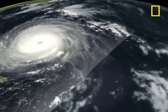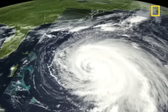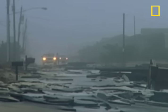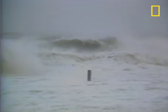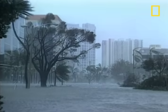Most of these storms spin out over the open sea. But in an average year, two or three will strike the mainland of North America. And when they do, the damage can be catastrophic. Most dangerous is the storm surge, a wall of water that sweeps across the coastline where a hurricane makes landfall. About 45,000 people were killed by hurricanes in the 20th century, including some 15,000 in the United States.